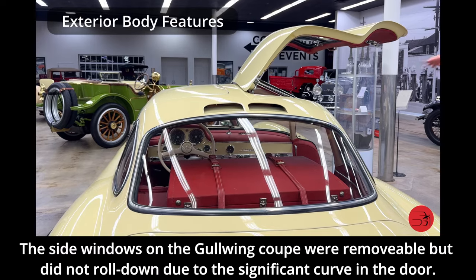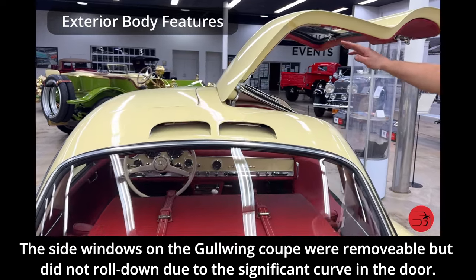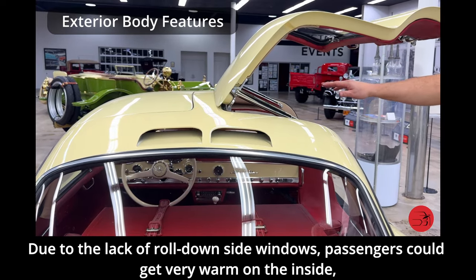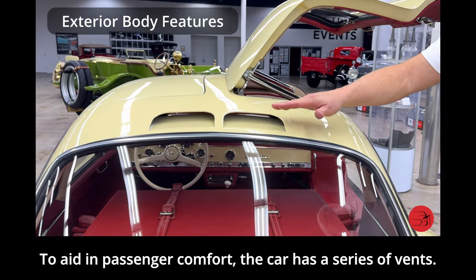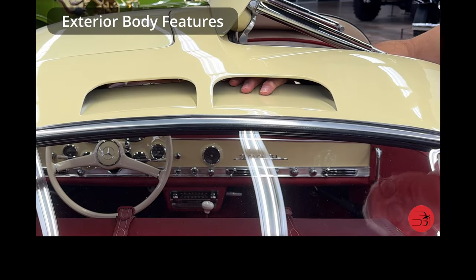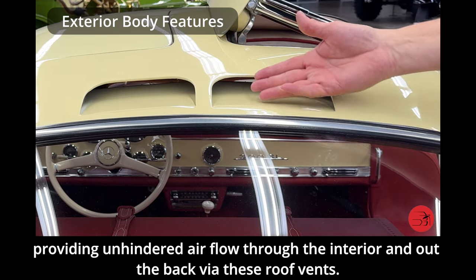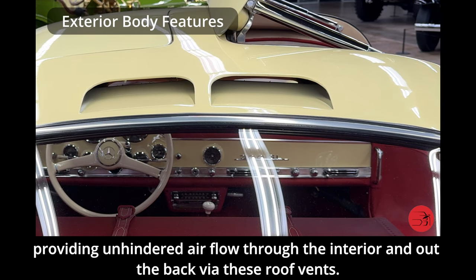The side windows on the Gullwing Coupe were removable but did not roll down due to the significant curve in the door. Due to the lack of rolled-down side windows, passengers could get very warm inside, especially in warm weather. To aid in passenger comfort, the car has a series of vents, including pass-through vents on the roof that are completely open from the interior to the exterior, providing unhindered airflow through the interior.